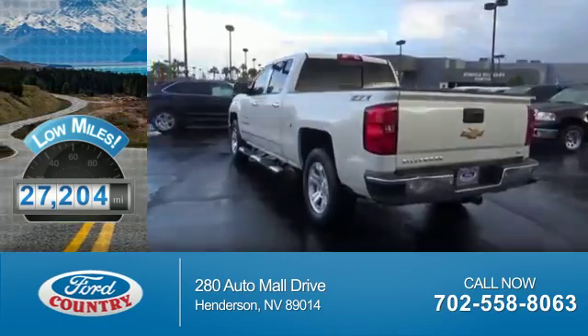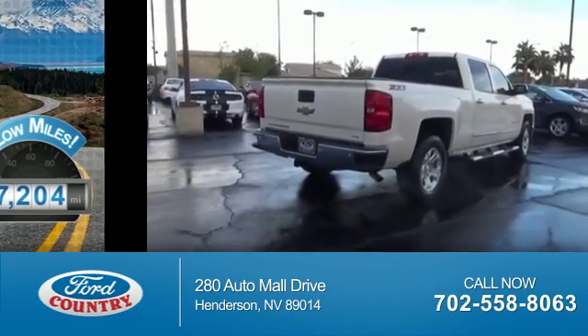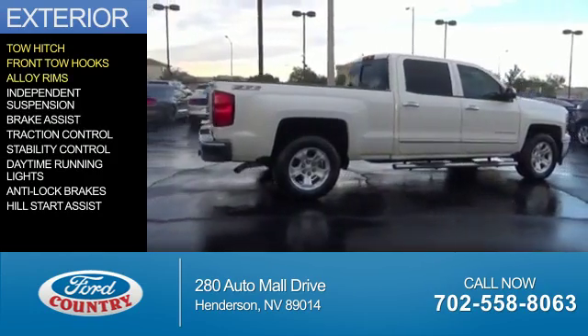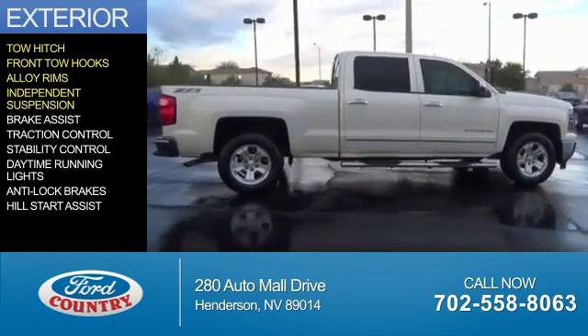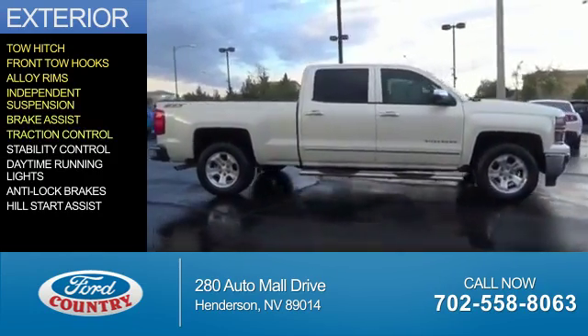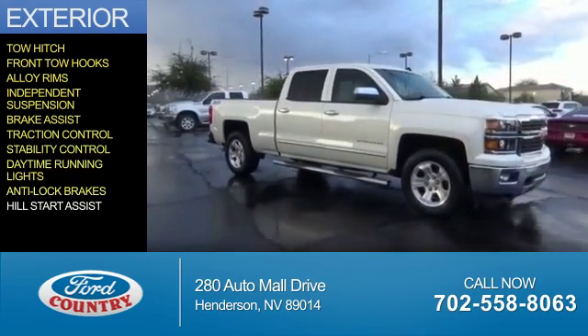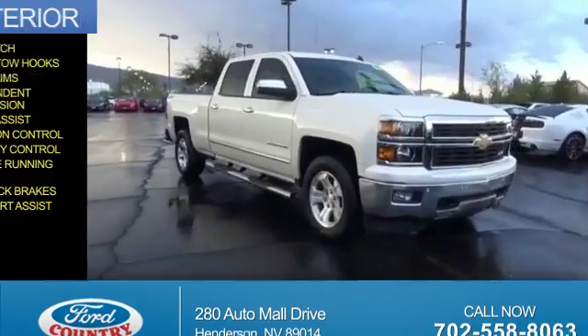With fewer than 30,000 miles, this vehicle has a long road ahead. The features include tow hitch, front tow hooks, alloy rims, independent suspension, brake assist, traction control, stability control, daytime running lights, anti-lock brakes, and hill start assist.